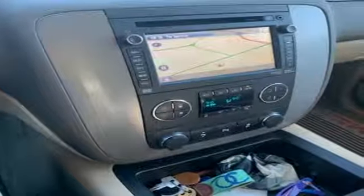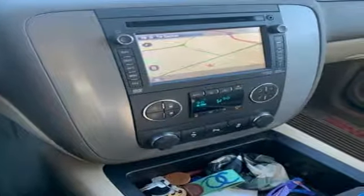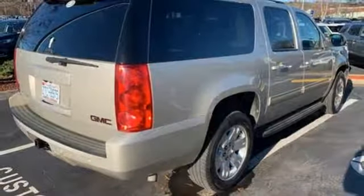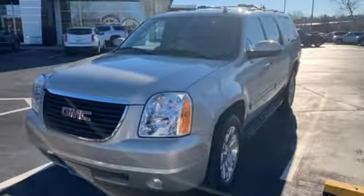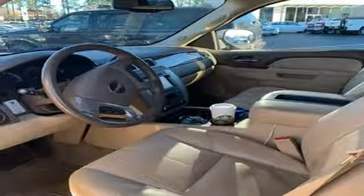And with heated mirrors, a roof rack, Stabilitrack, and privacy glass, it doesn't disappoint. With nearly unbeatable interior space and a few stylish touches, you won't want to miss this Yukon XL. Experience one today.